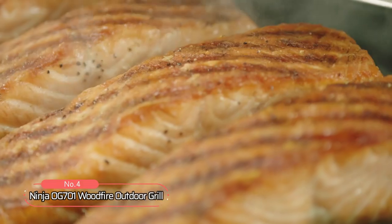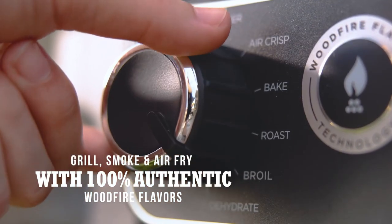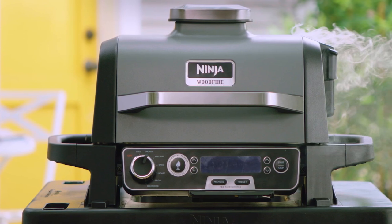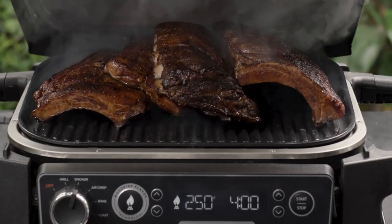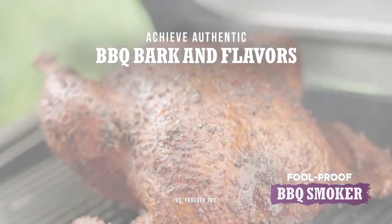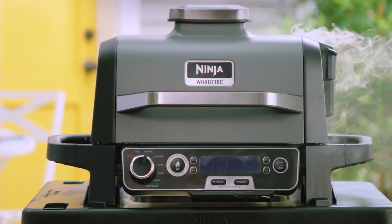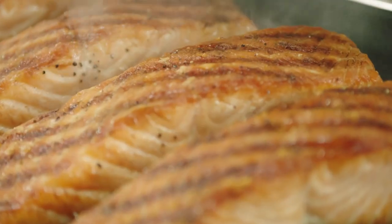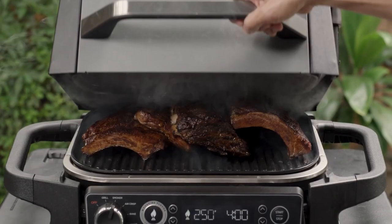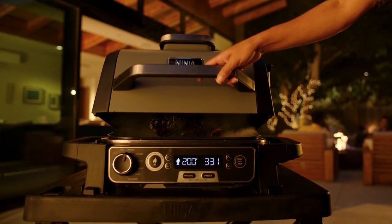At number four is the Ninja OG 701 Woodfire Outdoor Grill. With its versatile features and 100% authentic wood-fire flavors, this grill brings the taste and performance of a gas grill with the convenience of electric power. Experience the trifecta of grilling, smoking, and air-frying all in one unit. Powered by electricity, this grill eliminates the need for charcoal, propane, or flare-ups, making it apartment-friendly and easy to use. The wood-fire technology is truly remarkable — powered by electricity but flavored by real burning wood pellets, it creates a rich wood-fire flavor across all cooking functions. With just half a cup of pellets, you can achieve authentic barbecue bark and flavor in no time.